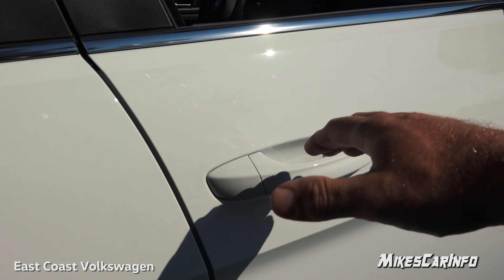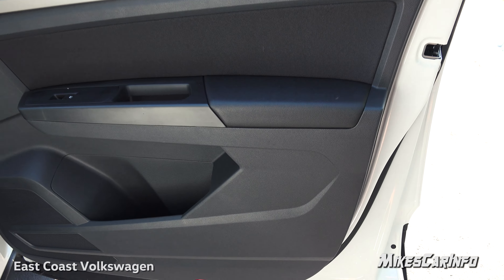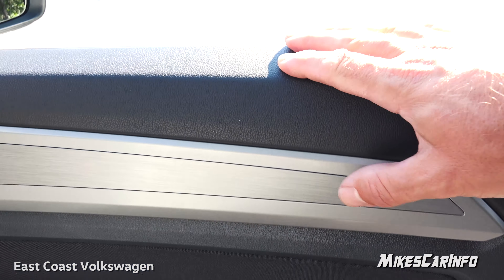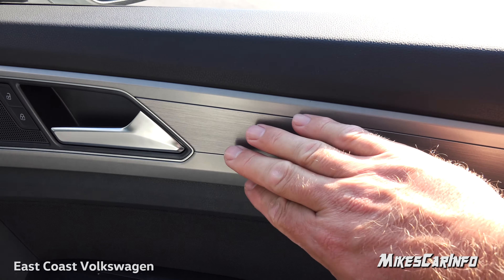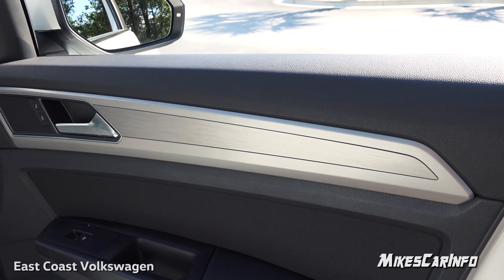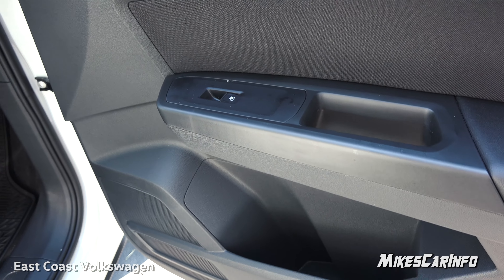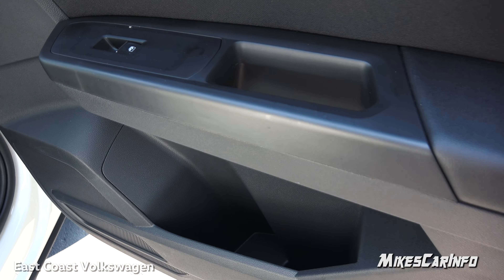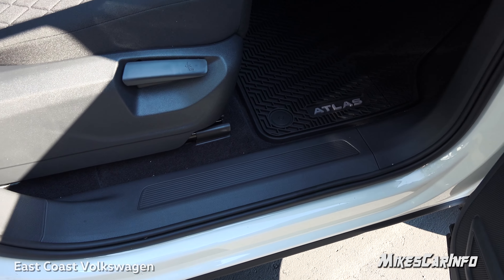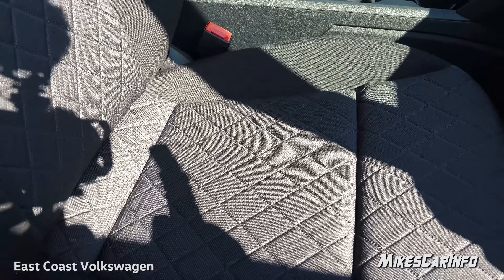Let's take a look inside the passenger door. There are soft-to-the-touch materials around the armrest area and cloth material that's soft even further up. This one has a brushed aluminum or brushed metallic look as the accent. There's a large pocket at the bottom, a plastic sill plate threshold, manually adjusted seats on the passenger side, and really nice-looking quilted cloth seats.